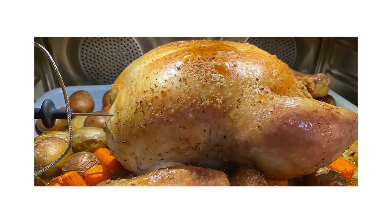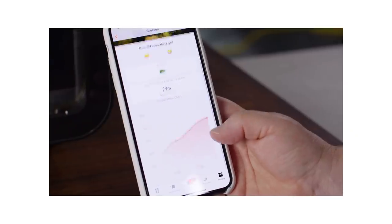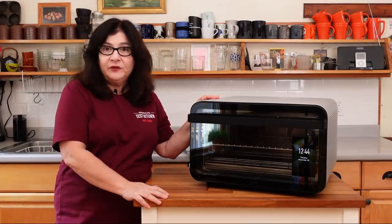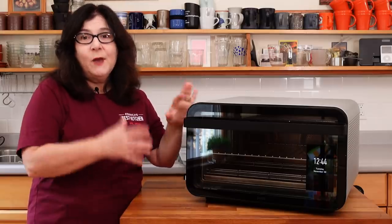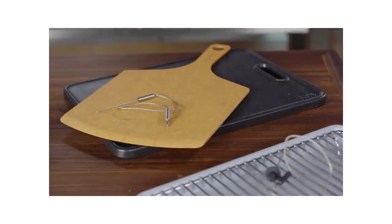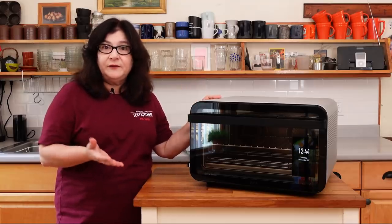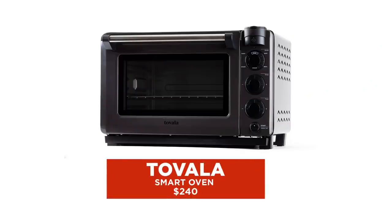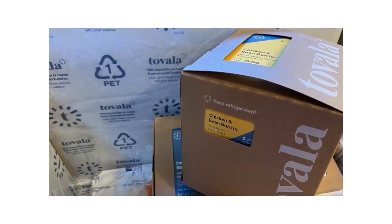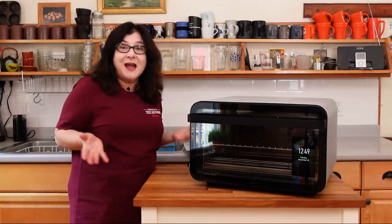It has a probe attachment where you can put it right into the food and it will track the temperature on your phone — both the temperature of the oven and the food. The base price is about $600, and as you go up there are three packages that add accessories like a pizza stone and air fryer baskets, which you can also purchase separately. We do have an alternative as a Best Buy — the Tovala oven, which is about half the price. It also has its own meal kit service that's optional, but the meal kits were actually pretty good.